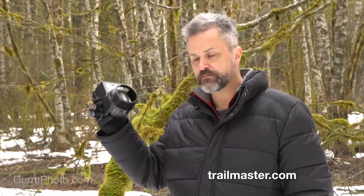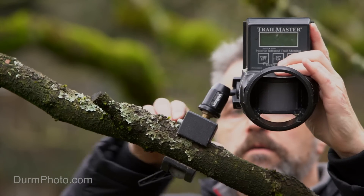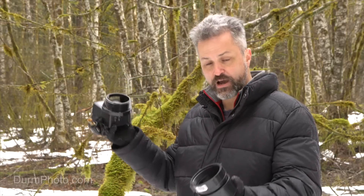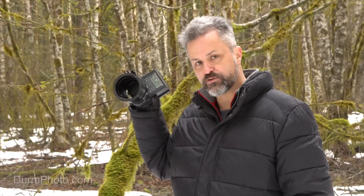For $300, Trailmaster makes its own version of a passive infrared sensor. It's a fair bit bigger, runs on 4 C-batteries for about a year, has camera controls built in, and is very robustly made. I also outfitted this one with the same PVC pipe to restrict the field of view.